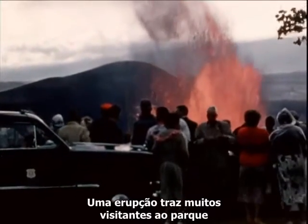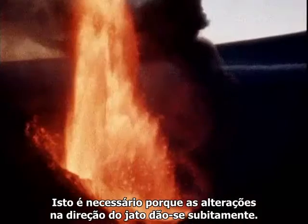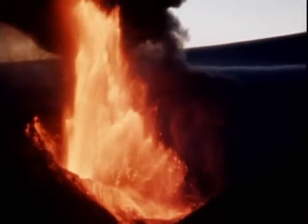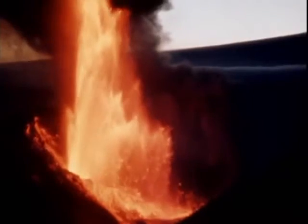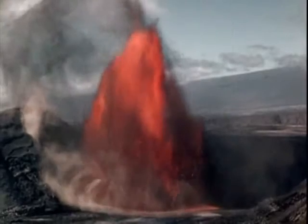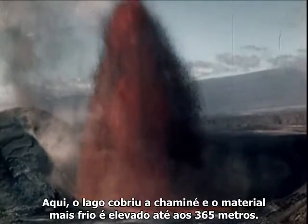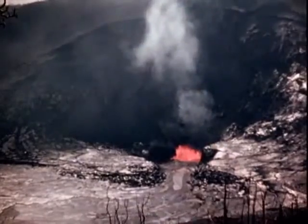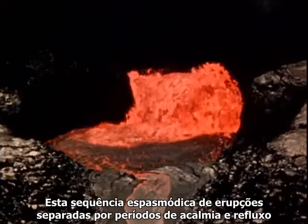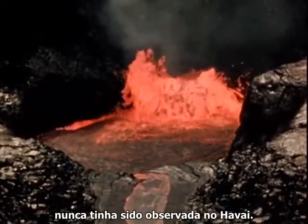An eruption brings many visitors to the park, where they view nature's spectacle from a safe distance. This is necessary as changes in the direction of the jet take place suddenly. Here the lake has covered the vent and cooler material is carried as high as 1,200 feet. Many of the 17 phases of this eruption started with a massive bubbling in the lake over the vent. This spasmodic, geyser-like sequence of eruptions separated by periods of quiescence and backflow had never before been observed in Hawaii.